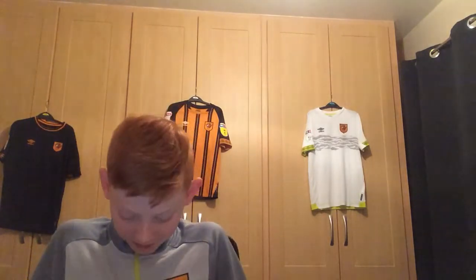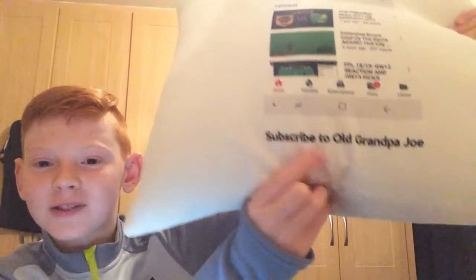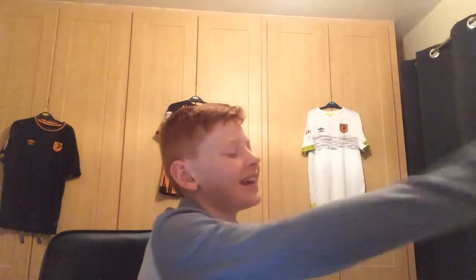Anyway, that's the end of this video. I hope you enjoyed it — if you did, leave a like on it. Subscribe to Old Grandpa Joe if you haven't done so already, and I'll see you tomorrow with player ratings. Bye-bye!